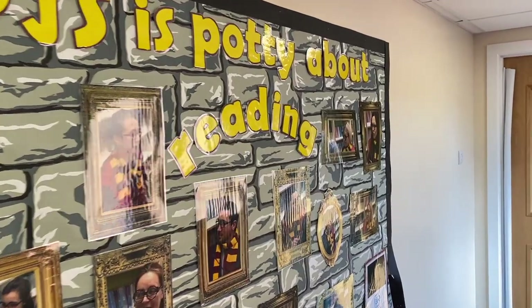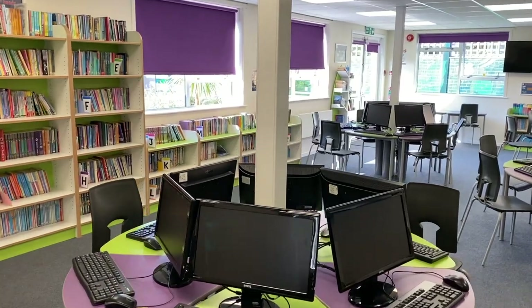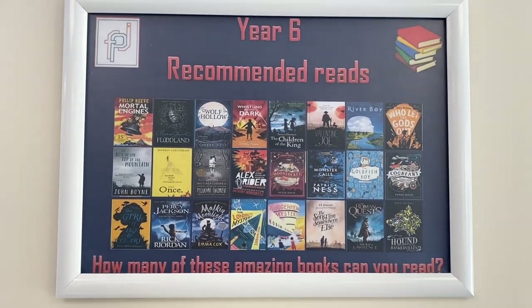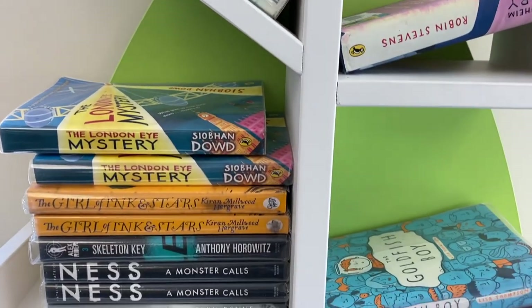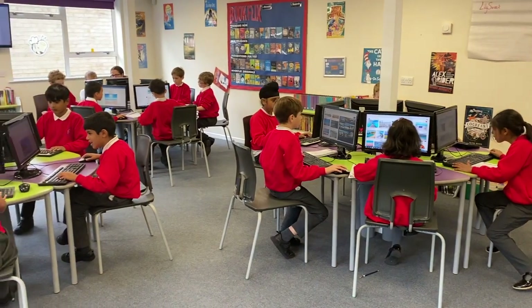At First Pack we love reading and have a dedicated library — our smart library. It's also an ICT suite with 30 computers. Every year we hold a book fair to raise money for brand new books. We are very passionate about reading for pleasure. And here are our year threes using the ICT suite to learn about programming.